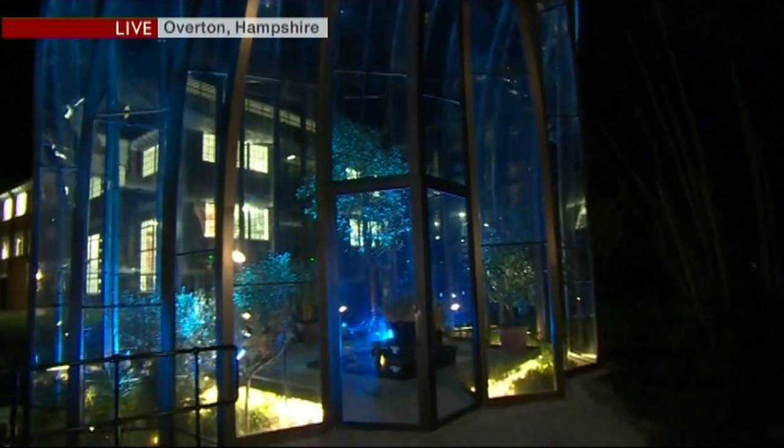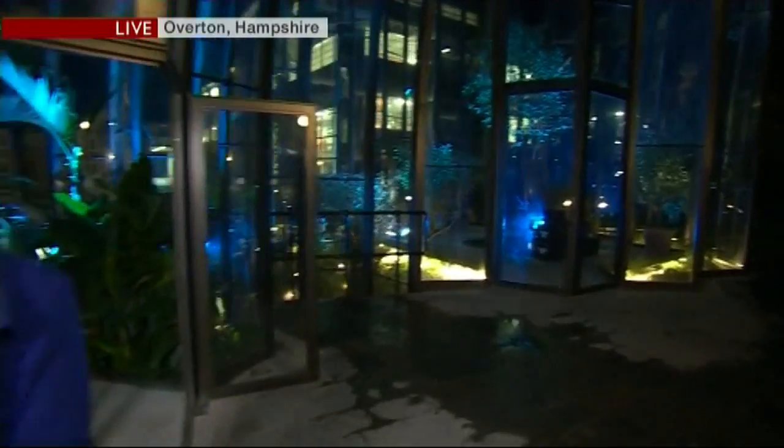Next door, we've also got a Mediterranean glass house, where they grow some of the plants that go into the drink. I'm joined by Nick Fordham, who is the master distiller here. Nick, you're incredibly proud of the botanicals — the ingredients which go into your product.